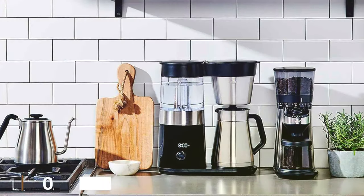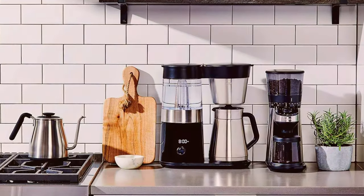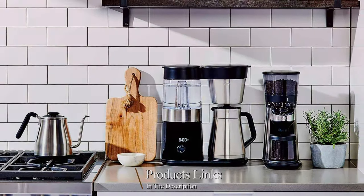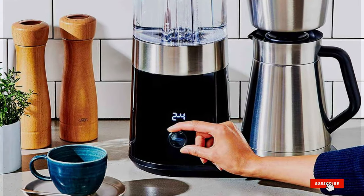At the first position of our list, we have the OXO Brew 9 Cup Stainless Steel Coffee Maker. The OXO Brew 9 Cup Stainless Steel Coffee Maker is a stellar addition to your morning routine, delivering a perfect cup of joe with ease.